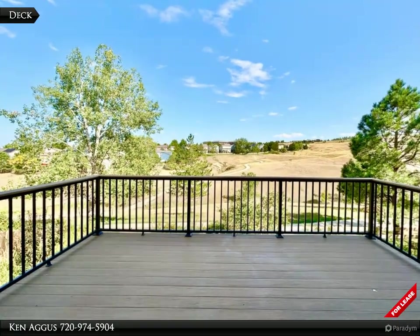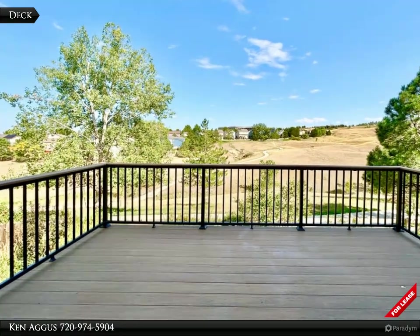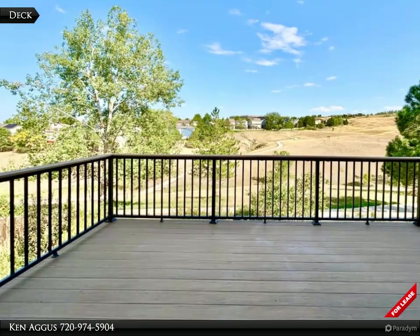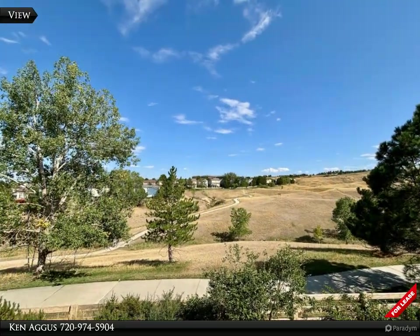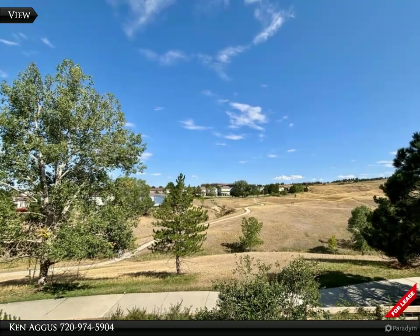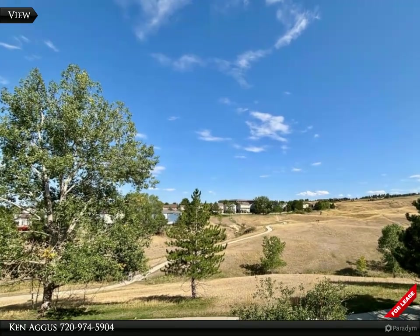The kitchen and dining area seamlessly open onto a sprawling deck where one can relish the views of the vast open space directly behind the home. Outdoor enthusiasts can take full advantage of the open space and trails located right outside of the back gate.